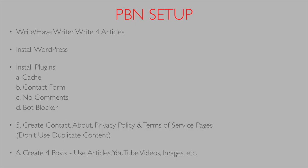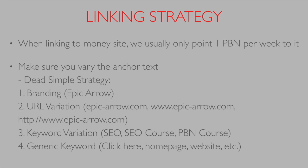The last thing we're going to do is create four posts using our articles. We're going to integrate YouTube videos, images, maybe infographics — anything you can really put in there to make it look like a real site. Once we have our PBN set up, we're going to look at our linking strategy — how we link out to our money sites.